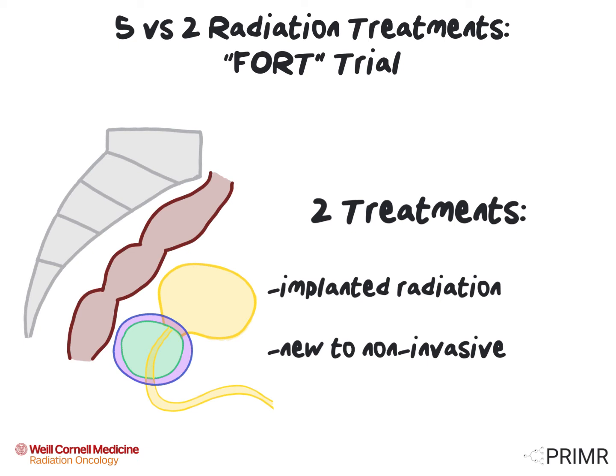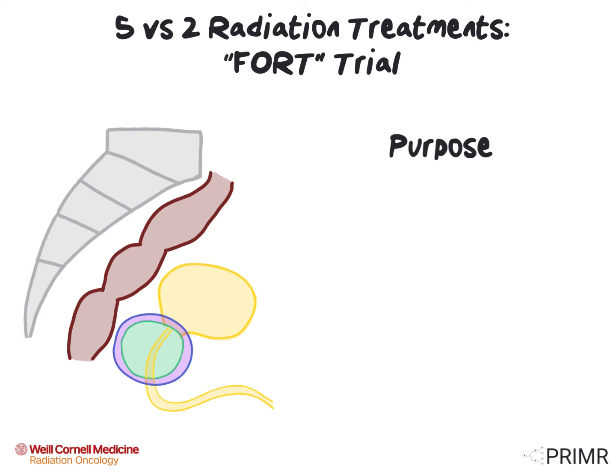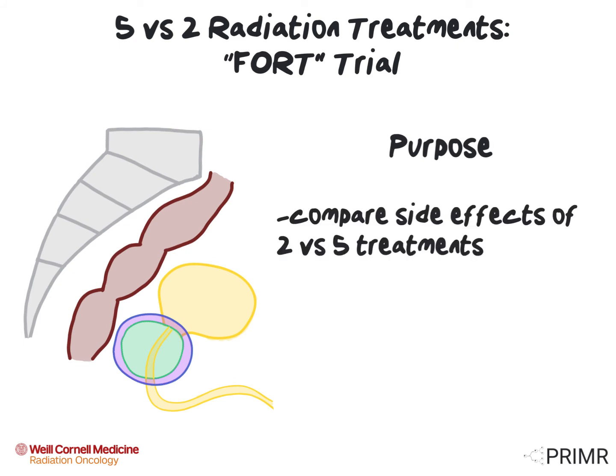However, what's new on this trial is real-time guidance with MRI to deliver radiation in just two treatments with a non-invasive technique. Patients are eligible if they have a diagnosis of low- or intermediate-risk prostate cancer and they are willing to undergo curative radiation therapy. The main purpose of this trial is to compare side effects between two versus five treatments, specifically urinary and bowel side effects.